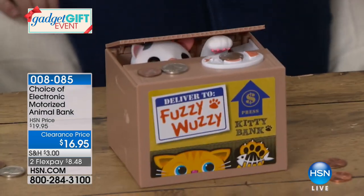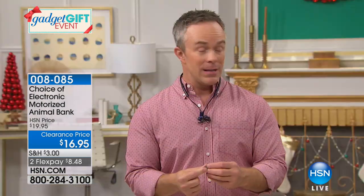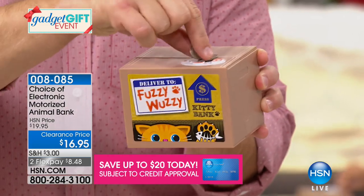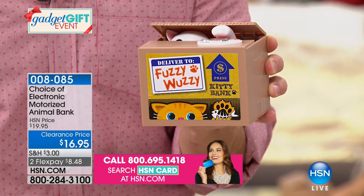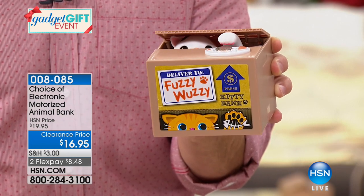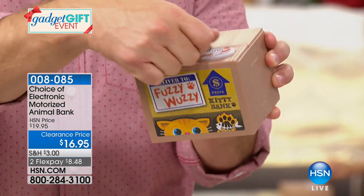Our pocket change does add up and has value. And don't just think Christmas — when kids come over for summer vacation you give them a bank, and all summer long they can feed the little fuzzy-wuzzy cat. That money at the end of summer can buy them something — even just a candy bar, but more importantly they earned it. Look at how the cat pops out — it comes in white or yellow, and even the tray has little fish bones, the detail is phenomenal.